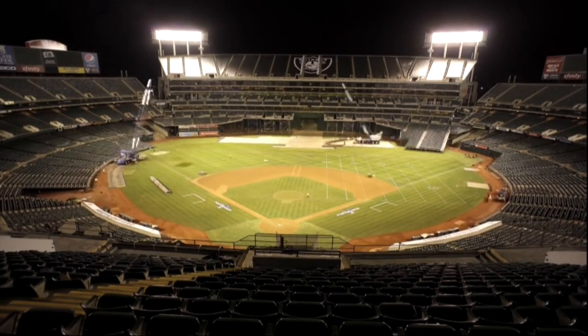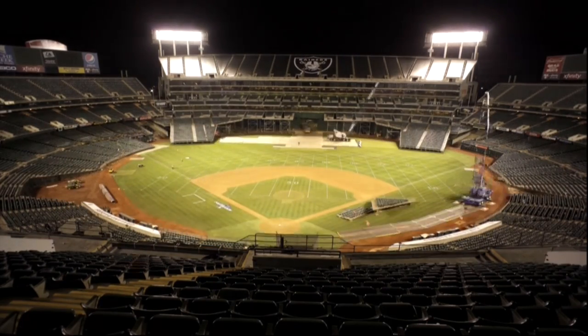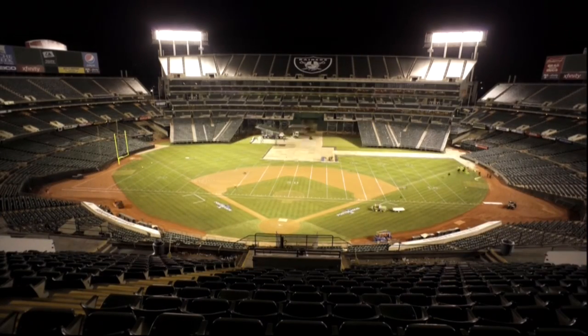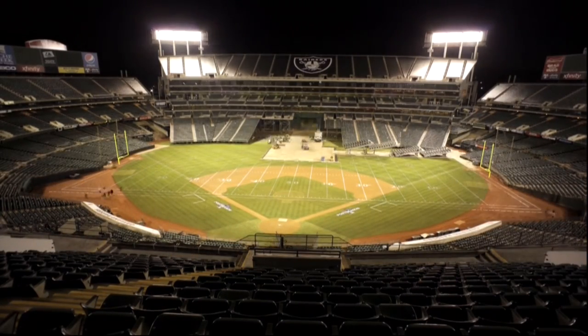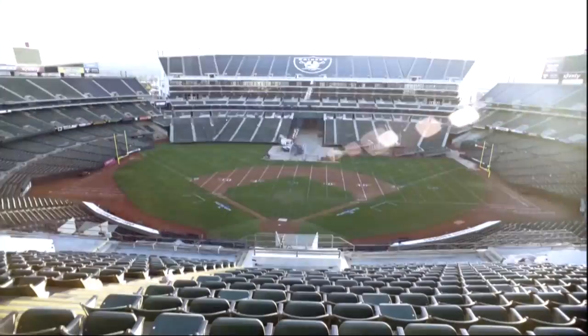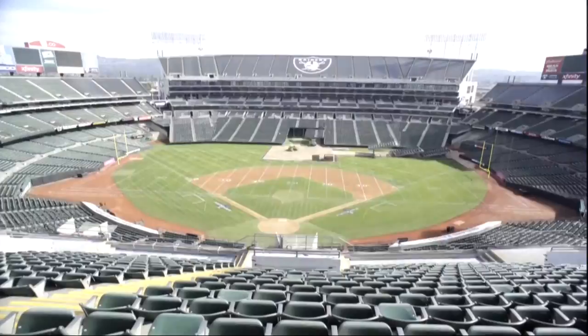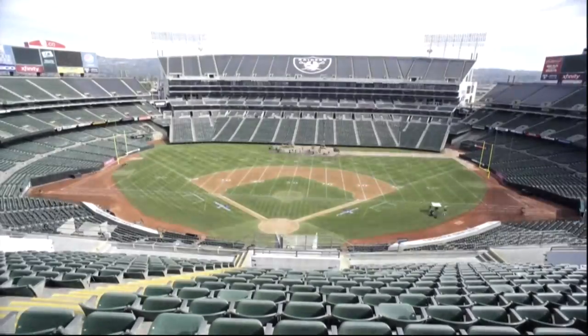They had to convert the stadium from baseball to football, and this was a long process. The toughest part about this transformation was having to take the mound out, and it has been re-sodded — you can see it right in the middle of the field.